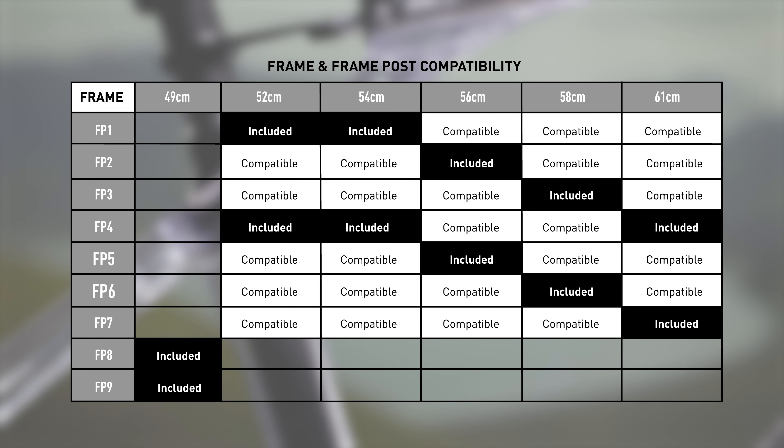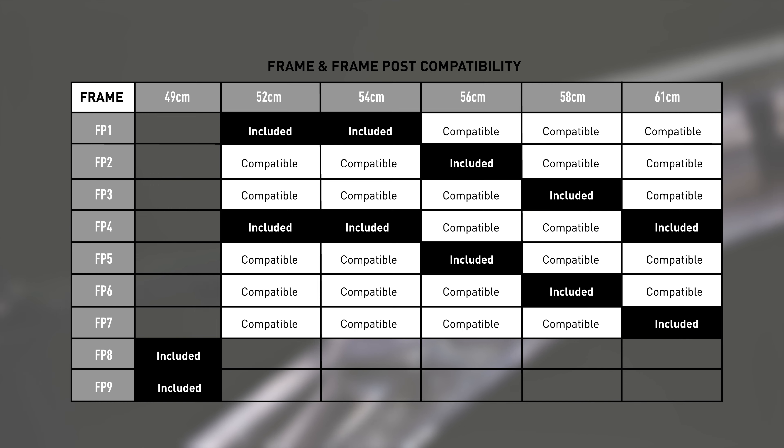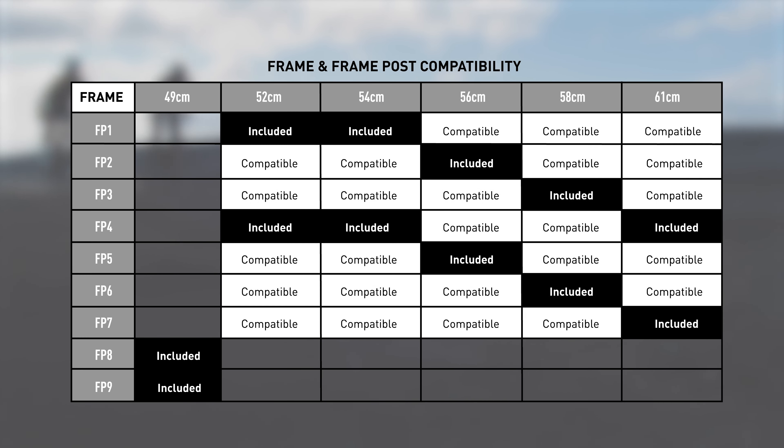This first table shows which frame posts are included with each frame size. There are nine different posts, with all but two models fitting on every size frame. The exception being our 49cm frame, which features two unique frame posts to accommodate the smaller size.